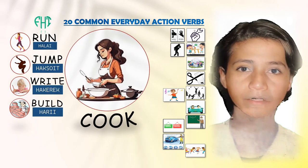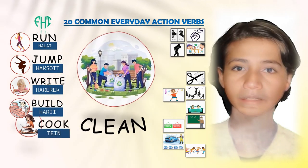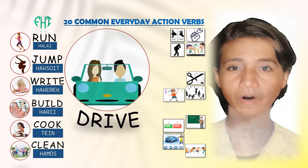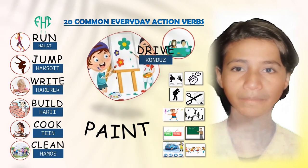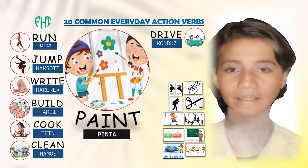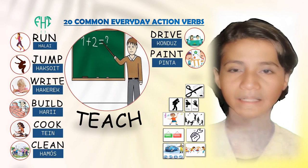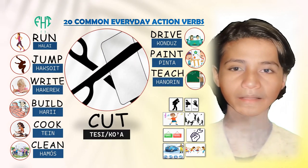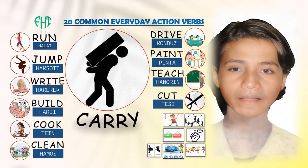Cook. Clean. Drive. Paint. Teach. Cut. Carry.